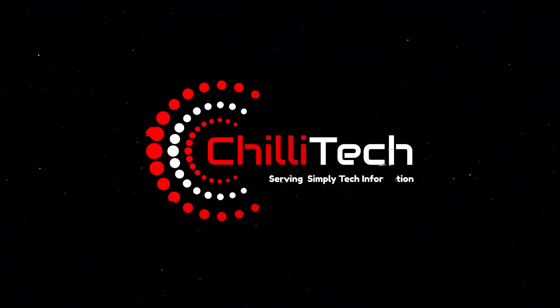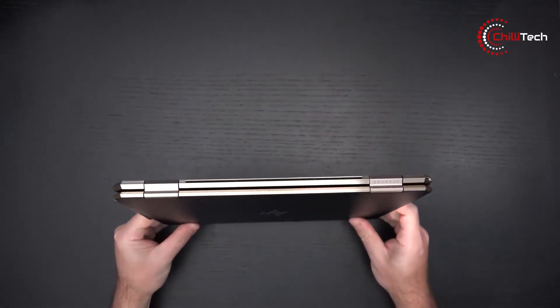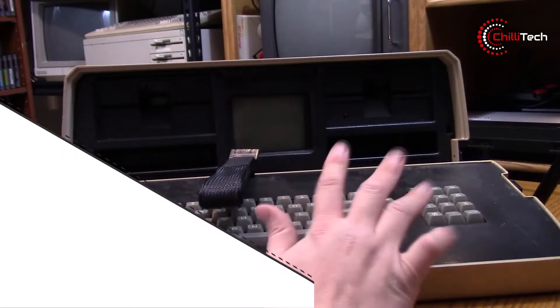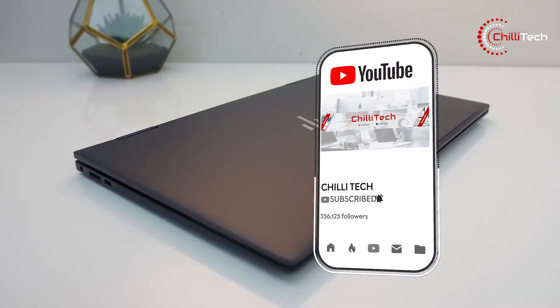Welcome to Chilli Tech. In today's video, we review some amazing laptops for students, as well as a cool piece of retro tech at the end. So stick around until then, give us a like and hit the subscribe button. Let's go!